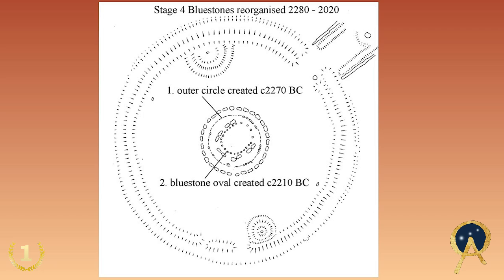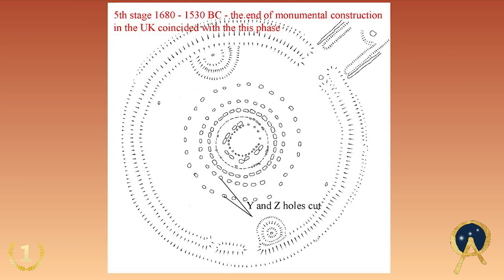Stonehenge spanned a vast amount of time. The end dates — some four or five hundred years after phases three and four, around about 1500 BC — saw the ancients begin to dig two concentric circles outside Stonehenge, called the Y and Z holes. These were presumably dug to hold standing stones, but no stone was ever erected in them. Around 1500 BC all stone circle building ended in the UK and Europe — it's like a definitive end date.